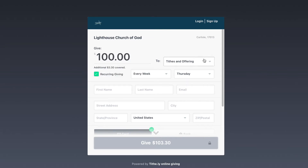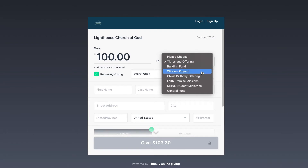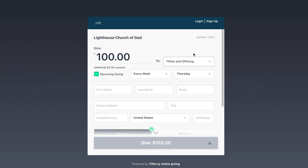You will type the amount that you would like to give. Next, you will need to choose which fund that you would like to give your gift towards — tithes and offerings, building fund, window project, etc.